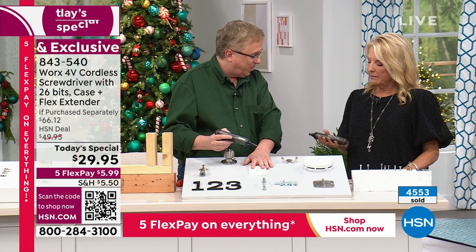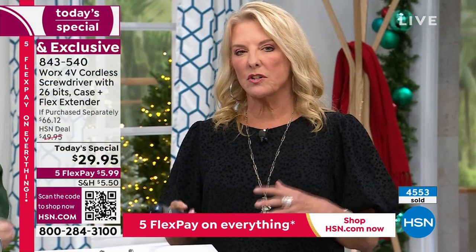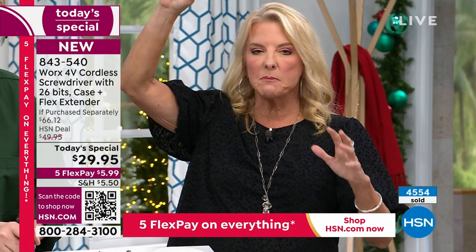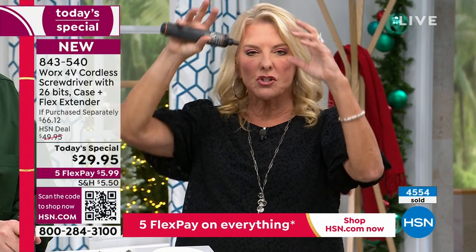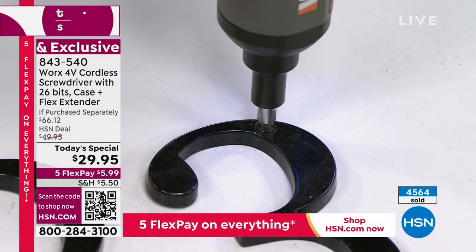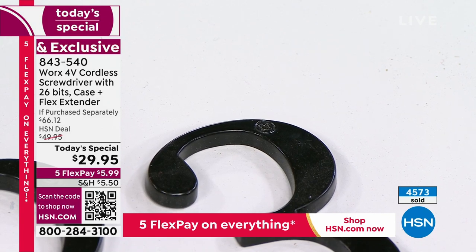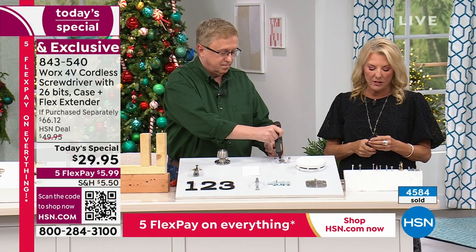When you think about this torque power and the projects you can do — you can see how powerful it is. Usually with that kind of power you get a big, heavy unit. I cannot hold my husband's giant-battery screwdriver overhead for more than a couple seconds — it's just too heavy. This allows you to do all those jobs so simply and easily because it is so convenient and lightweight, but you still have the power.